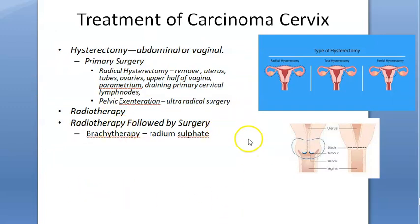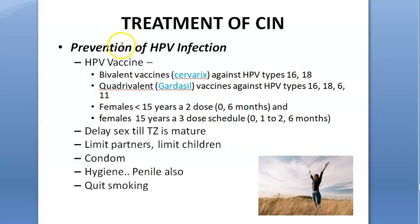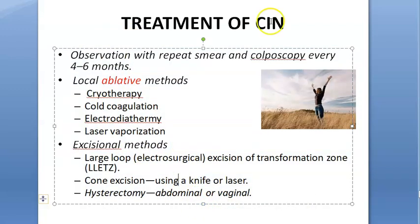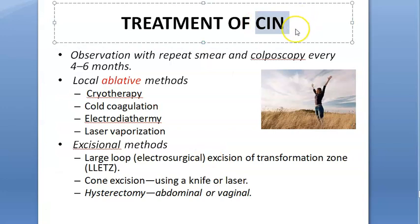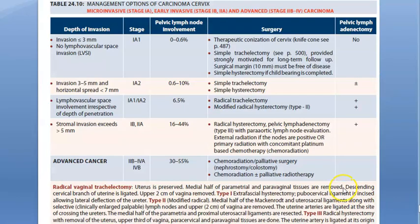Briefly, each treatment option has many details under it. In this video we have covered the prevention and treatment of CIN — cervical intraepithelial neoplasia — and how to treat invasive carcinoma cervix. That is what we have covered in this video.